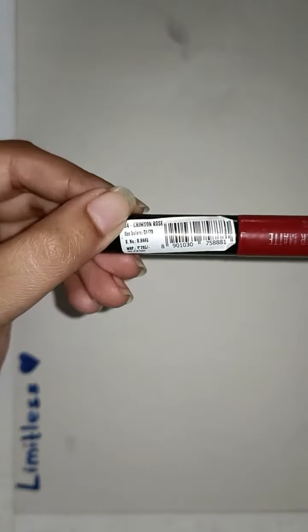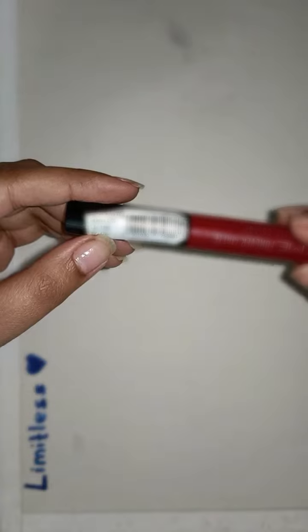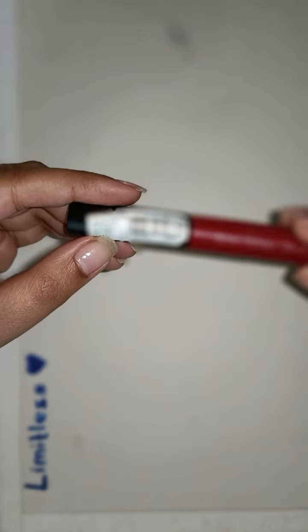So first of all, this lipstick costs Rs. 295 as listed, but I bought it on Amazon for Rs. 250. You will get it for even less if you purchase it on sale, no worries about that.